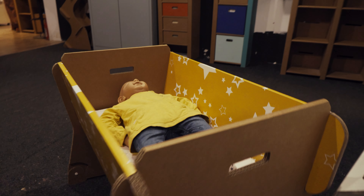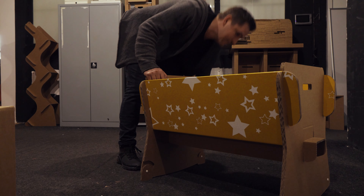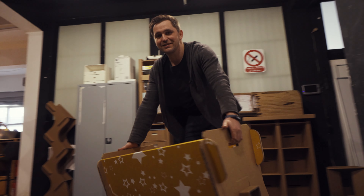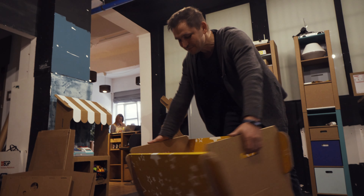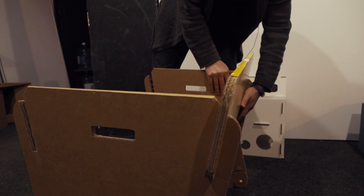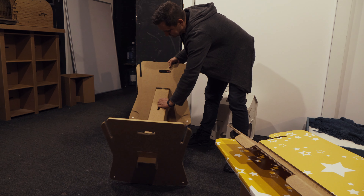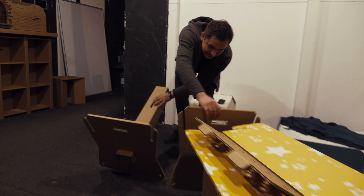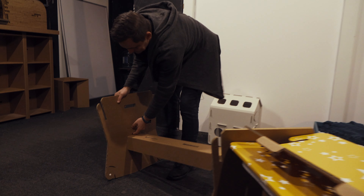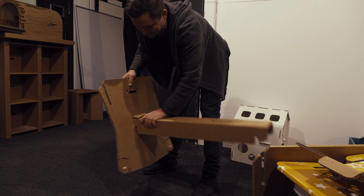We would like to talk more with students because they will also need our furniture. Another customer is elderly people. We find out that moving furniture in the house is not always an easy thing to do. Elderly people appreciate our products because they are lightweight — our chair weighs only three kilograms, and that's a win-win situation for everybody.